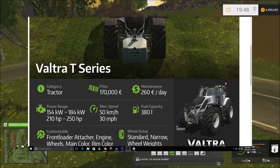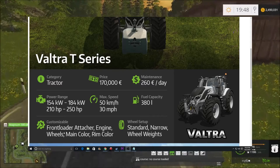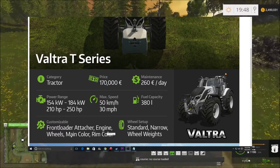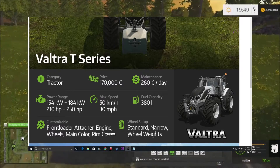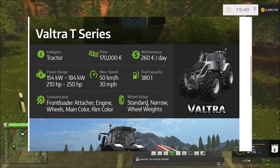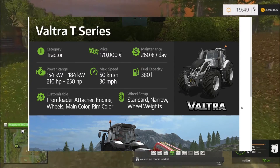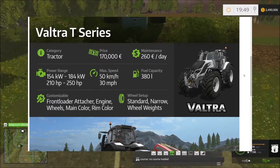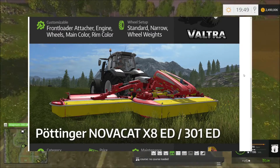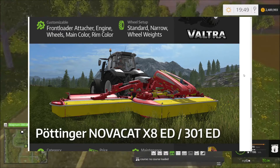On this tractor you can get the front loader attacher, engine wheels, main color, and rim color. The wheel setups are standard and narrow, and you can obviously add wheel weights to them. Yeah, good-looking tractor.